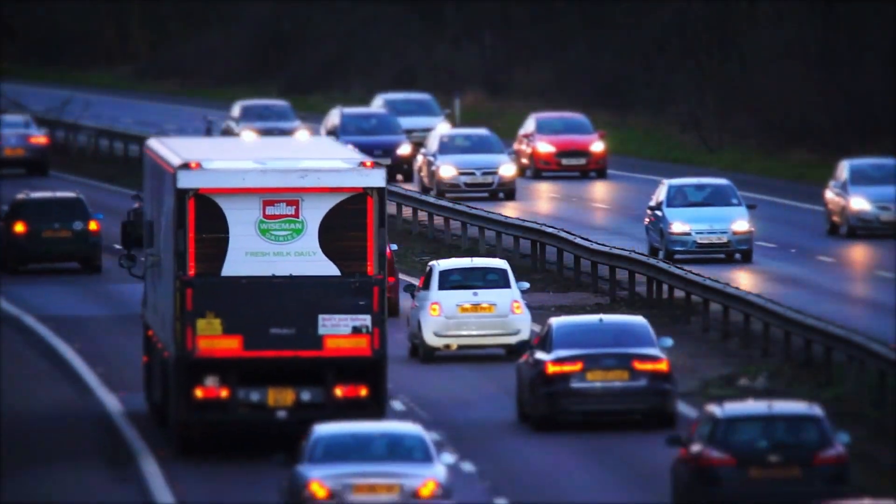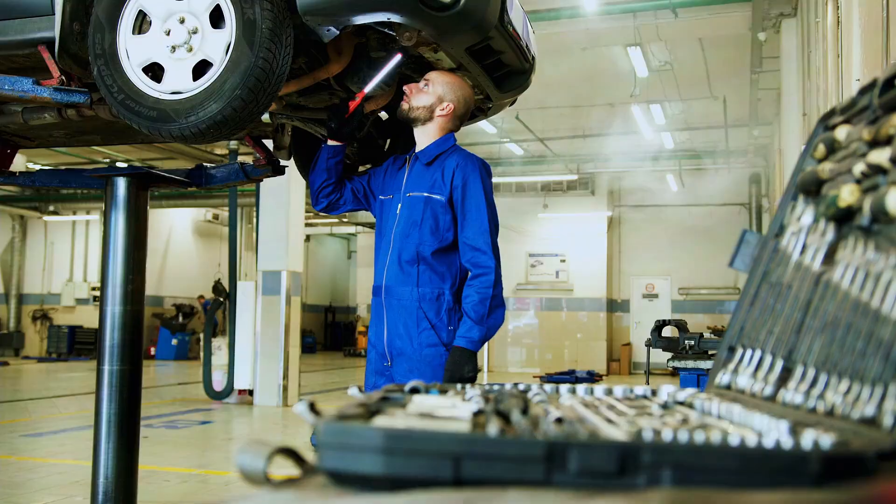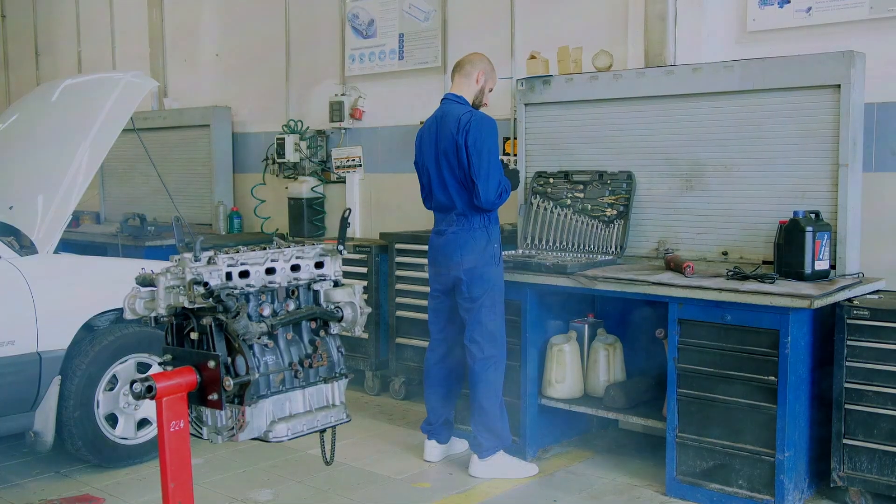Hey there, car enthusiasts. Got a P0677 code lighting up your dashboard? Don't worry — I'm here to walk you through diagnosing and fixing the Cylinder 7 glow plug circuit fault. Let's jump right in.